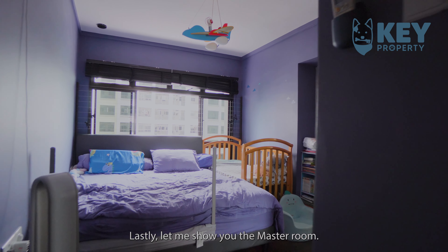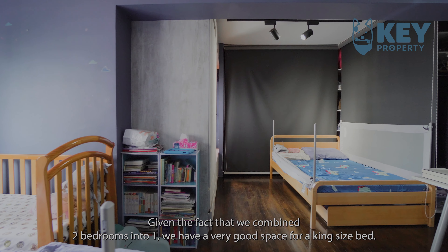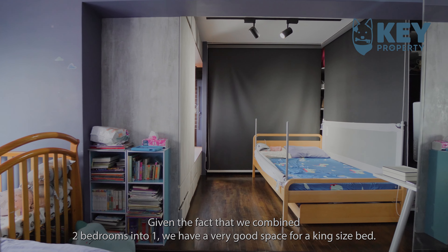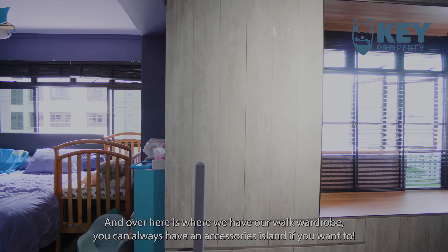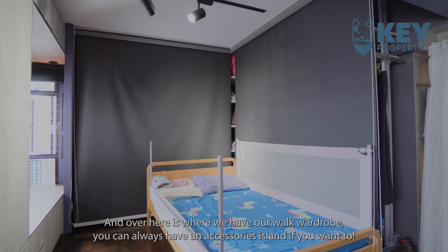Lastly, let me show you the master room. Given the fact that we combined two bedrooms into one, we have a very good space for a king-sized bed, and over here is where we have our walk-in wardrobe. You can always have an accessories island if you want to.